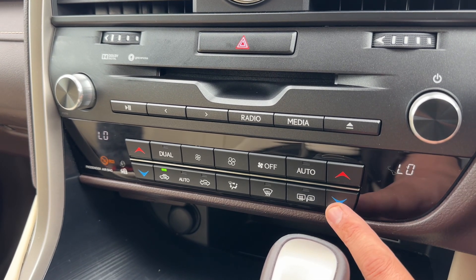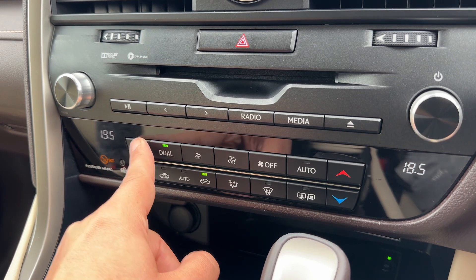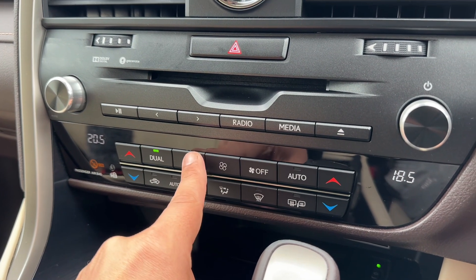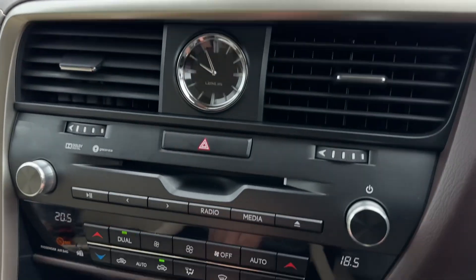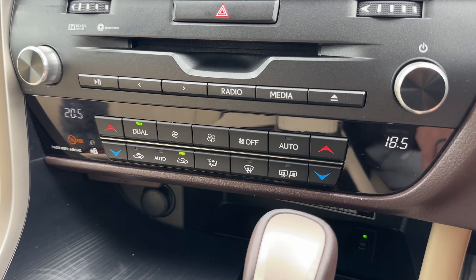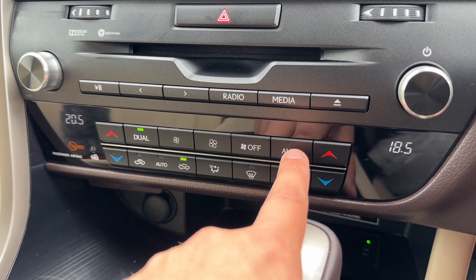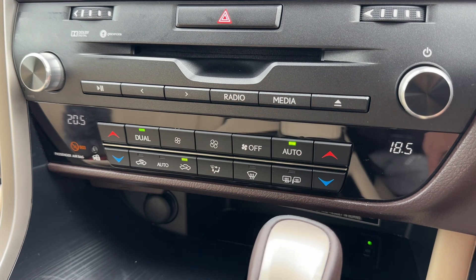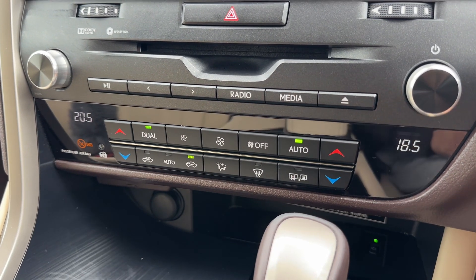Below the media controls you have dual zone climate control. You can adjust the driver temperature and the passenger temperature independently, increase and decrease the fan speed, and all adjustments will show along the top of the screen as you make them. When you're happy with those settings you can turn the air conditioning on and off, or simply hit Auto if you prefer.